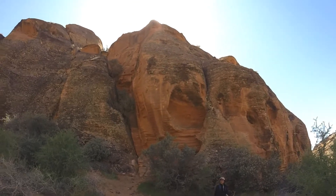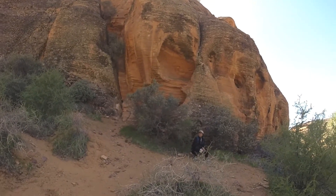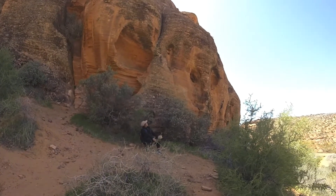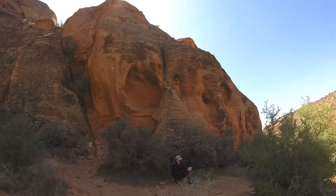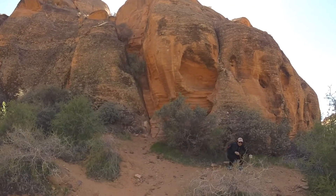Sorry guys, kind of disappointing. Maybe I have to come here in the morning when the sun is on the other side — come earlier in the morning and try it again. But it was an interesting video anyway. We had a nice walk. Saw some place new that we have never seen before.